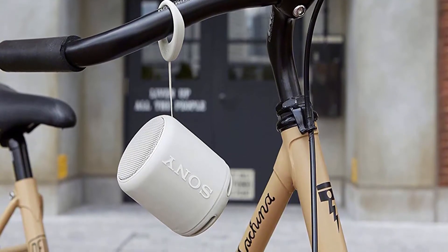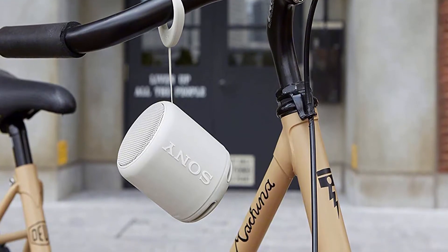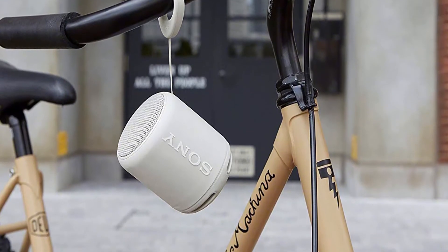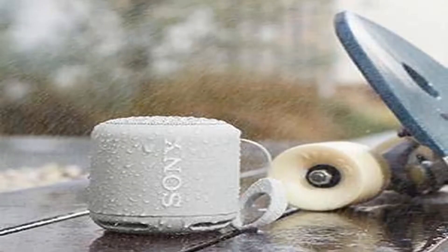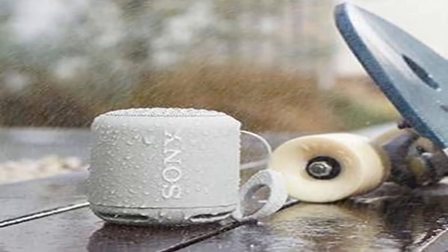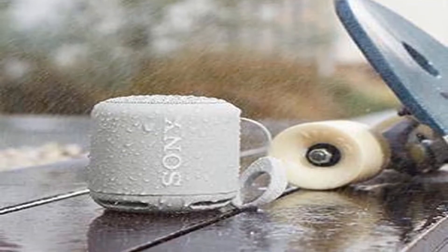The extra bass essentially means it has an impressive built-in passive radiator that works seamlessly with the internal speaker to boost the low frequencies, despite its tiny size. Connecting can be made via Bluetooth technology or near-field communication protocols.